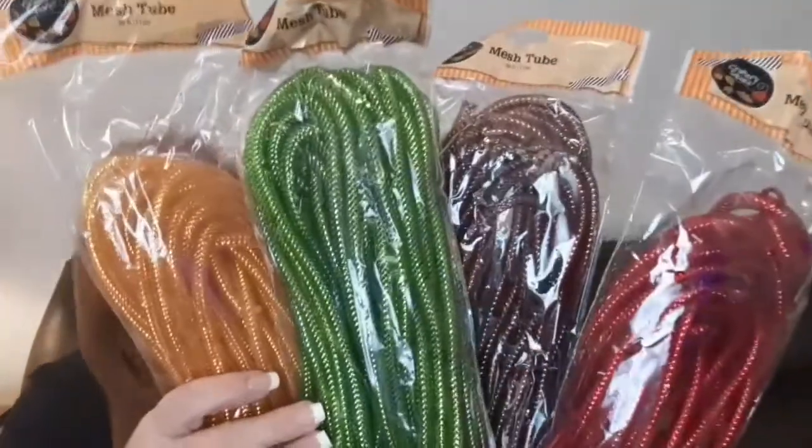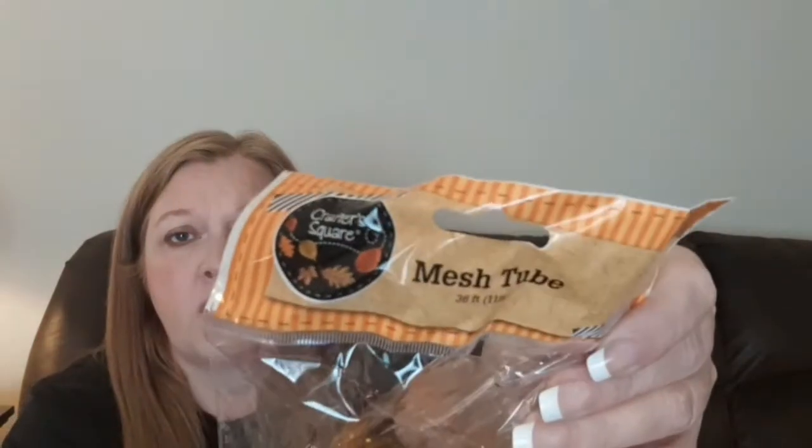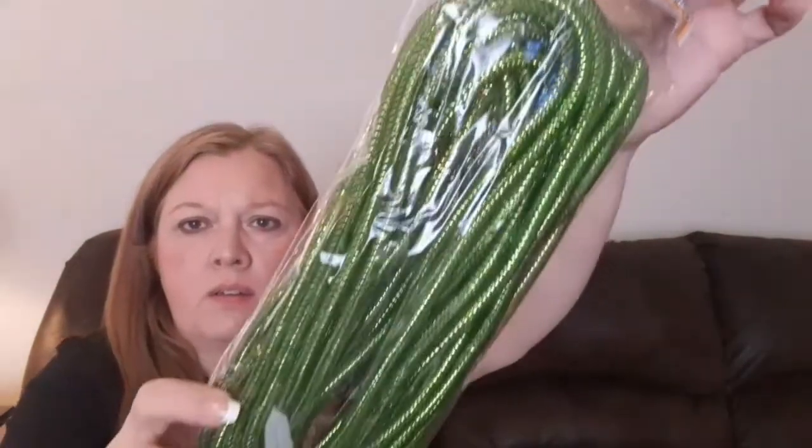The next things that I found are pretty cool — they are the deco mesh tubing. I got two of each color that they have. They are by Crafter Square, and there's 36 feet in here, so that's a pretty good amount. I went ahead and grabbed the orange one, this sort of dark red one, this brown one, and this green. That was a really good find, especially if you're into making wreaths — really a good deal.